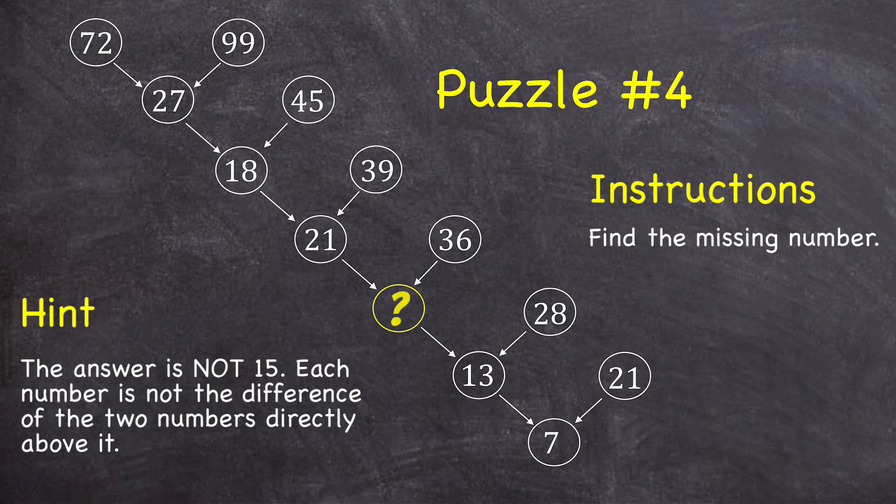Here's the answer. Notice that each number is the sum of all of the digits of the two numbers in the row above them. So for example, this 27 is the sum of the digits that make up the numbers 72 and 99: if I were to do 7 plus 2 plus 9 plus 9, I would get 27.